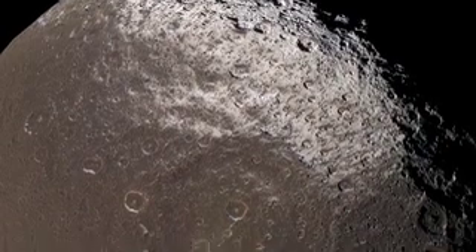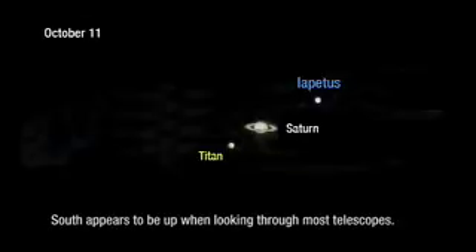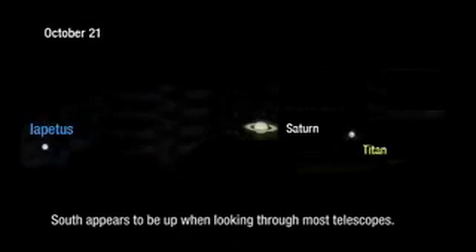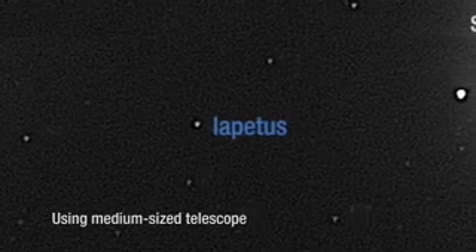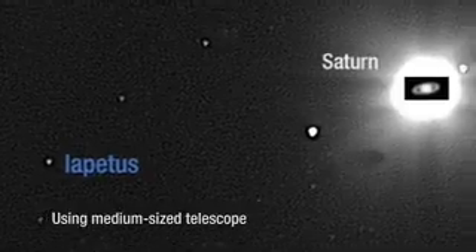Iapetus is tricky to see because most people don't know where to look. But on October 13th, and for the week on either side of October 13th, you'll be able to look to the south of Saturn and see a little moon there. You have to get up before dawn. It'll look like a star, and you'll definitely need a telescope — pretty much any medium-sized telescope.